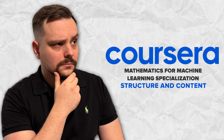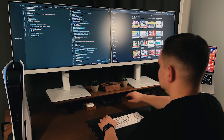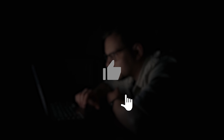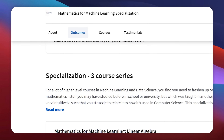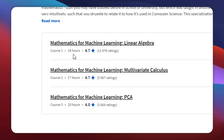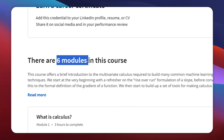Now, moving on to structure and content. There are just three courses in this specialization. They take from 18 to 20 hours to complete, and each course includes 4 to 6 modules.